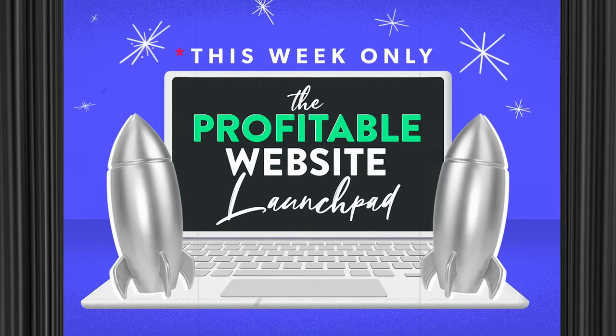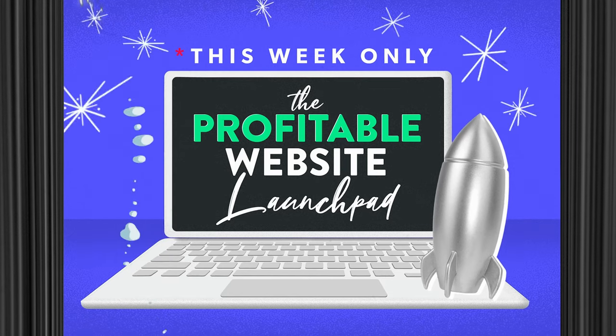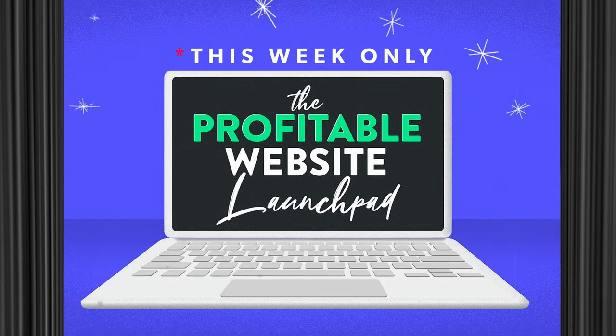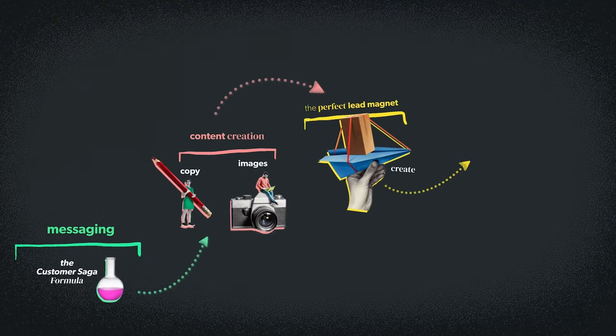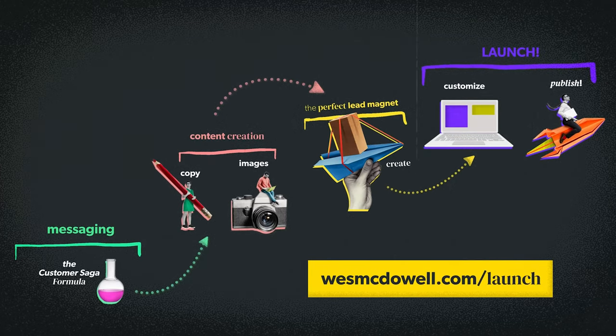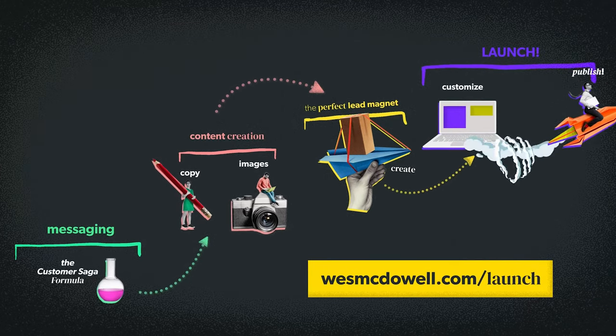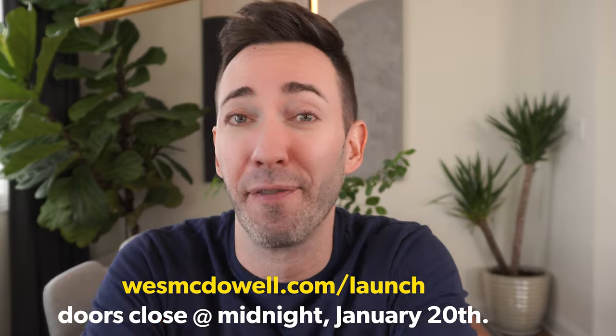If you want the actual step-by-step of how to create a website like I'm talking about in this video, my signature program, the Profitable Website Launchpad, is open for enrollment this week only. So if you're watching this the week this video's out, now is the time to get the blueprint for the kind of website that's going to connect with your potential clients in a way that makes them want to work with you and nobody else. Just go to westmcdowell.com/launch and sign up before midnight Friday night.